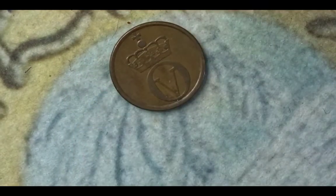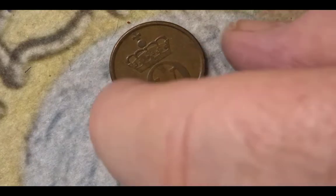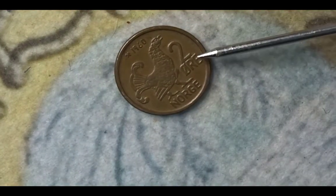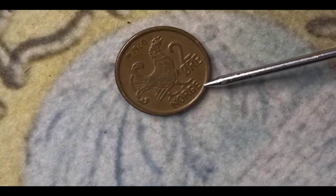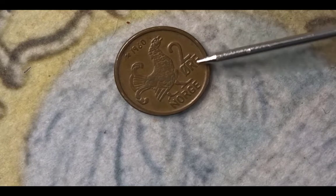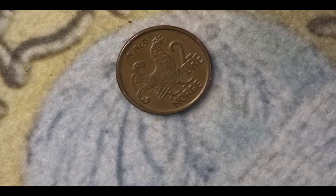This next coin is from Norway. It has a monogram crown of Olaf V and is a 2 øre coin from 1960. On one side you have the crowned monogram, and on the other side you have the value of 2 øre, the country name, the year, and a bird — and that bird is a black grouse. The mintage for this coin is 3,735,000.